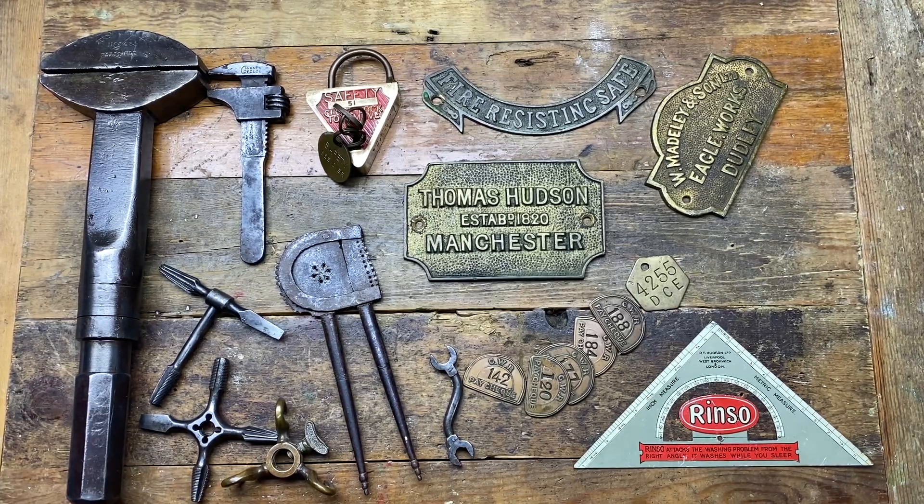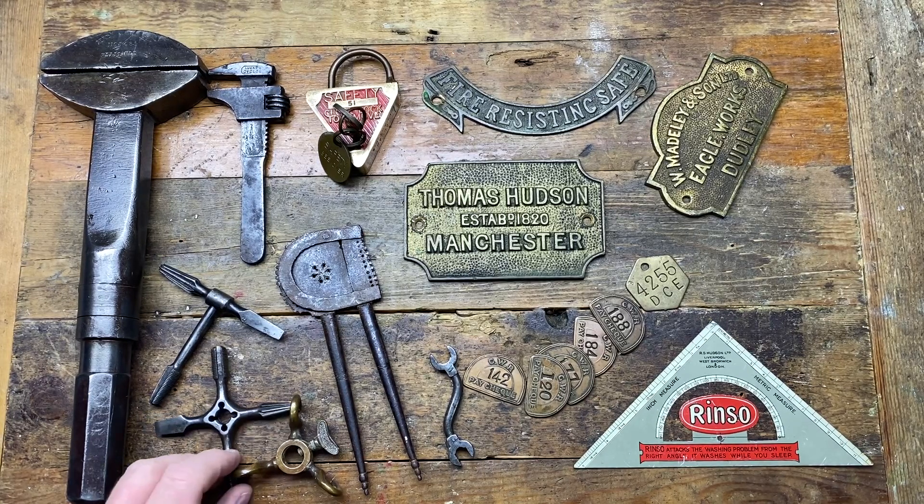Hi guys, hope everybody is doing really well. Today I've been to an antique fair and picked up some very interesting bits and bobs. I also have a couple of eBay purchases. I was going to go frisbee but there was the Manchester half marathon around the frisbee course, so I decided to go to an antique fair instead. It was about an hour and a half to two hours too late really, but I came back with a couple of real gems.